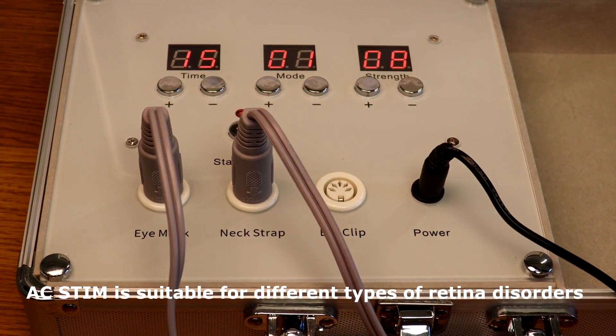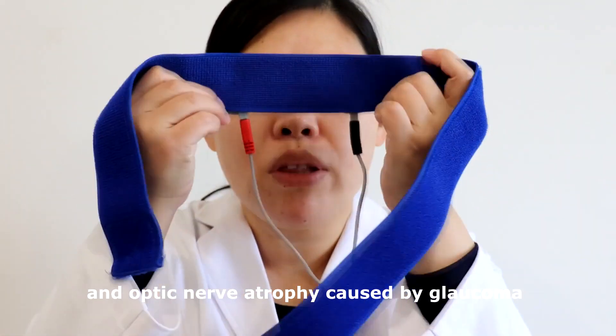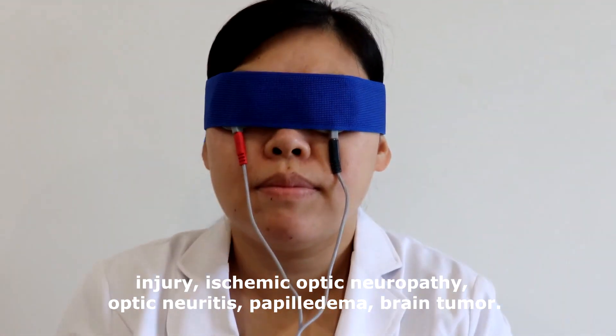AC-STEM is suitable for different types of retina disorders and optic nerve atrophy caused by glaucoma, injury, ischemic optic neuropathy, optic neuritis, papilledema, and brain tumor. AC-STEM is a natural treatment.